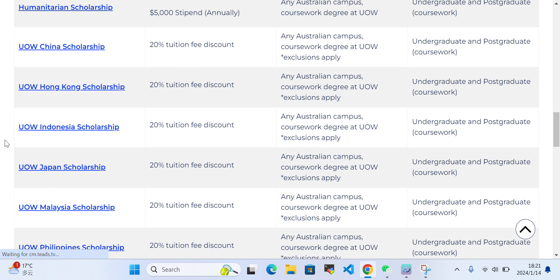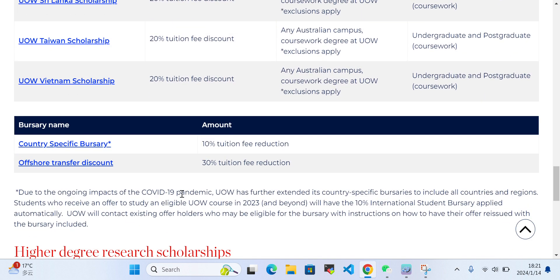You can also see here which scholarships are available for undergraduate or postgraduate study and how much coverage each scholarship provides.